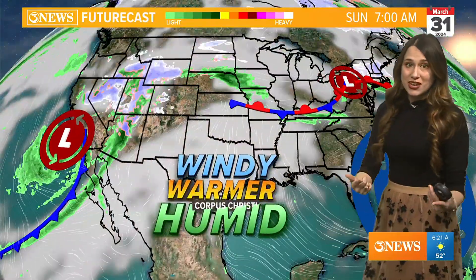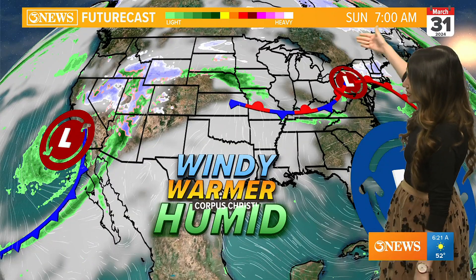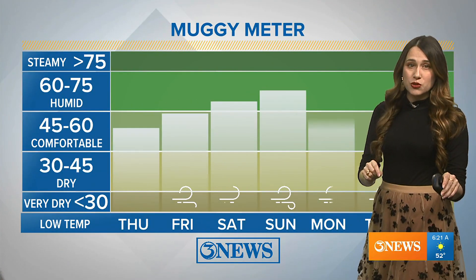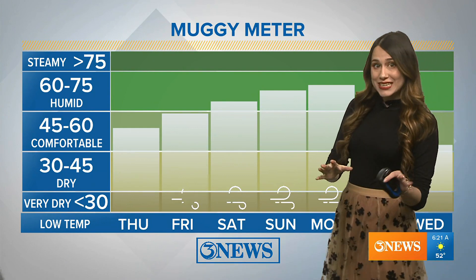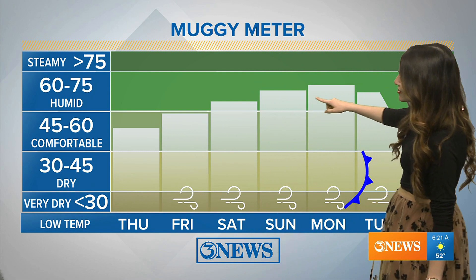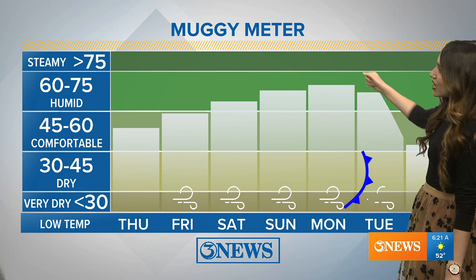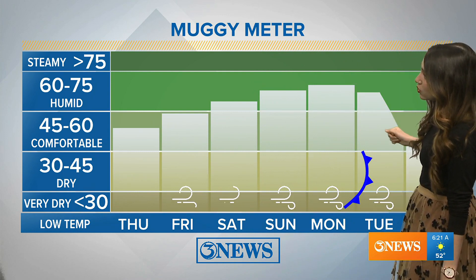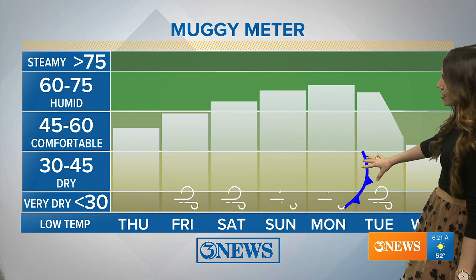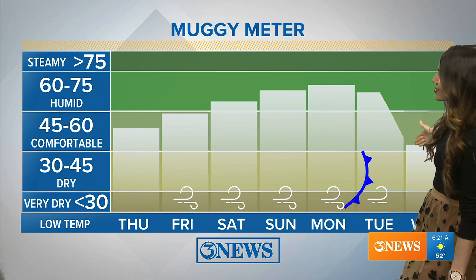So we're going to see a lot of humidity as we head into this Easter weekend. Not only that, but warmer temperatures. Let's first talk about the humidity on our muggy meter — today not too bad, comfortable on the muggy meter. But by the time we get to Easter Sunday and Monday, we are in the higher part of that humid category on our muggy meter, ahead of a cold front on Tuesday morning, Monday night, somewhere in there. Then we have some nice lower humidity heading into the backside of this Easter weekend holiday.